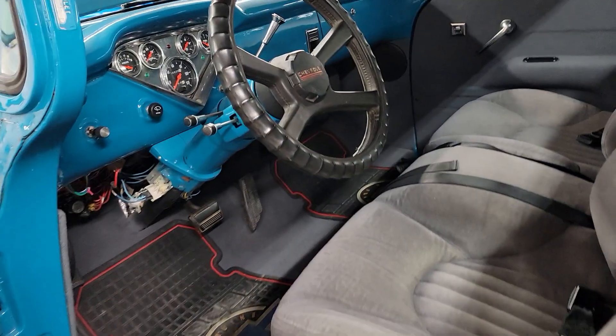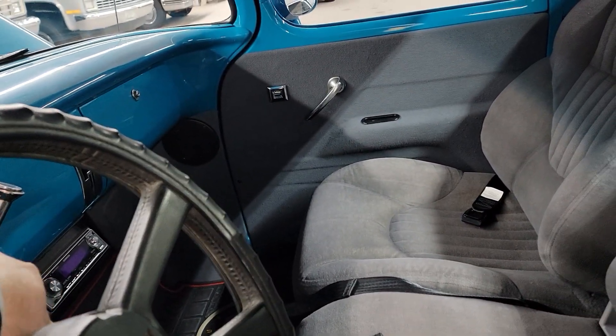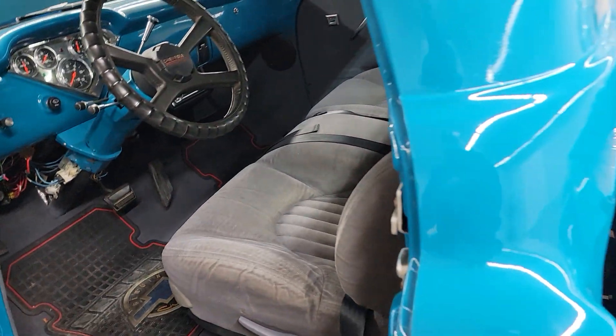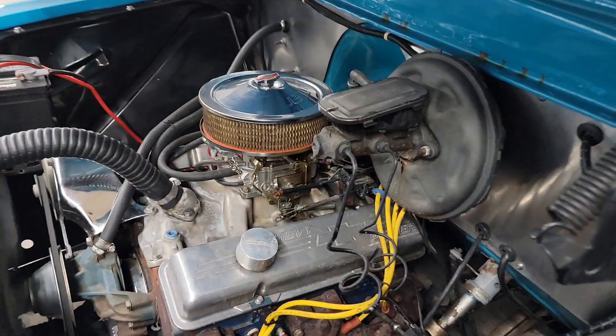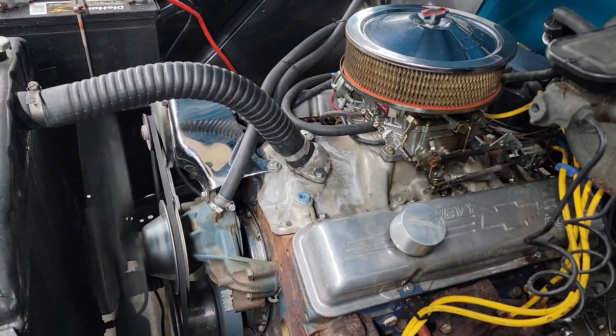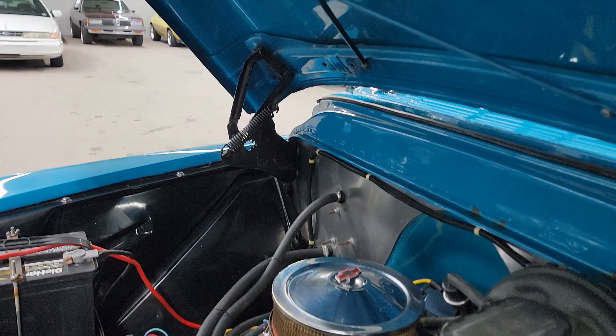I'll go ahead and fire it up here so you guys can hear it run. Here we go. Motor sounds great, good and strong. No ticking or exhaust leaks or anything like that.